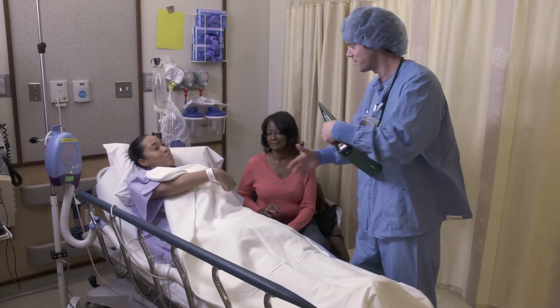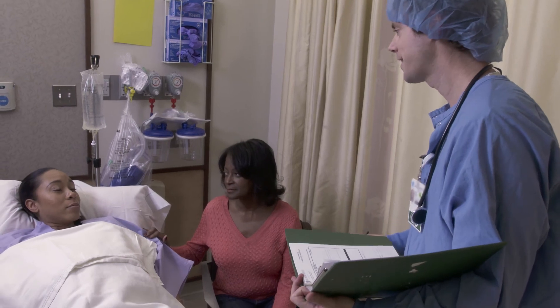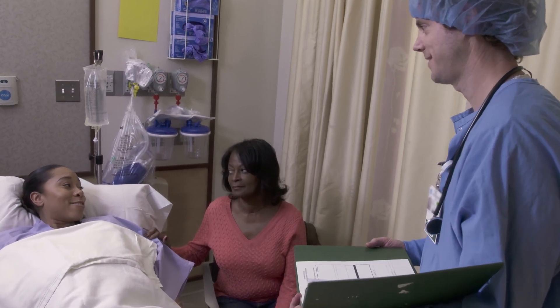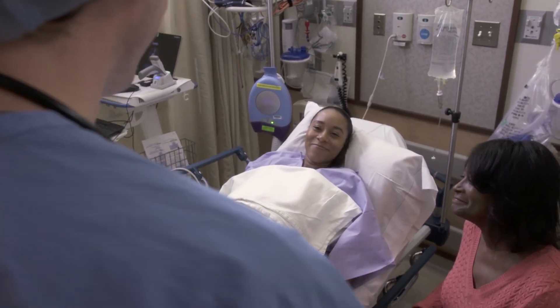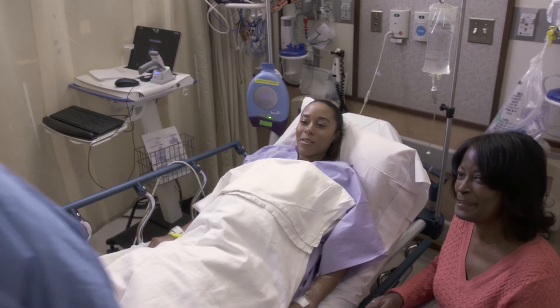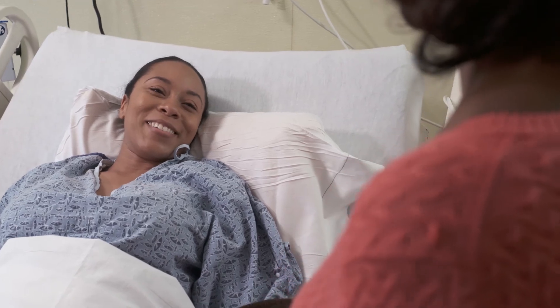In every case, your surgeon will choose the best option for you, customizing the procedure to work optimally for your body. Whatever your specific procedure is, be sure to ask your care team for any additional information not covered in this video. The amount of time you will spend in the hospital after spine surgery depends on when you meet your goals for discharge.